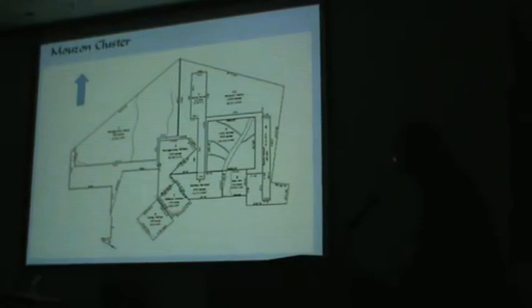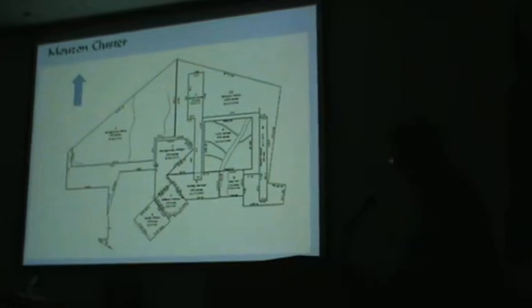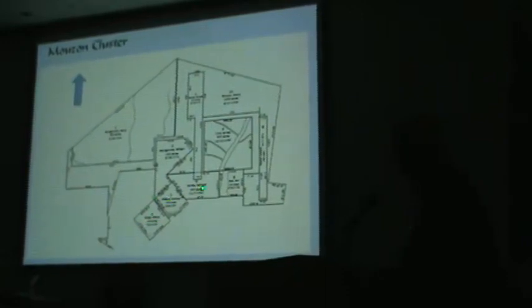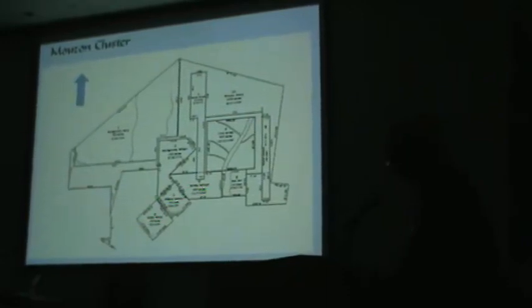This Mouzon cluster was directly north of the Candy cluster at which we just looked. It includes parcels granted to members of the Candy family, and another parcel yet to be added — a 500-acre tract to John Candy — will fit in here and should tie in to the Candy cluster on the lower side.